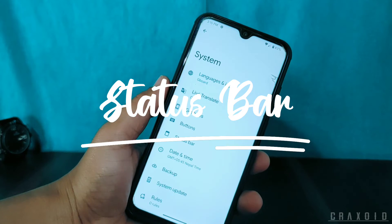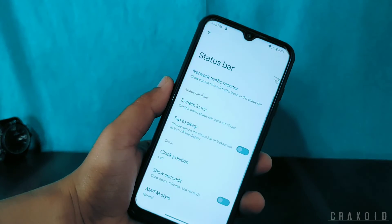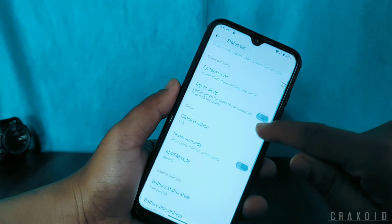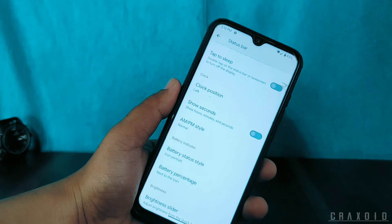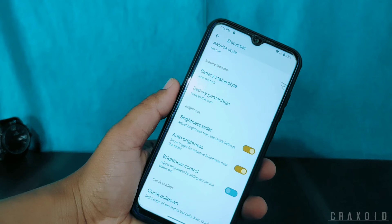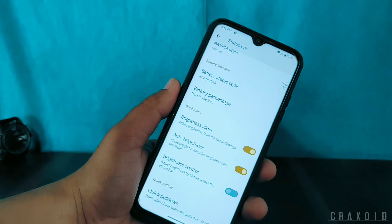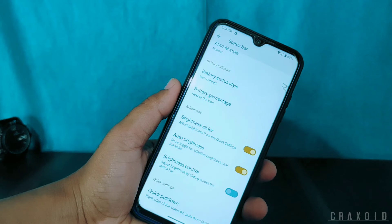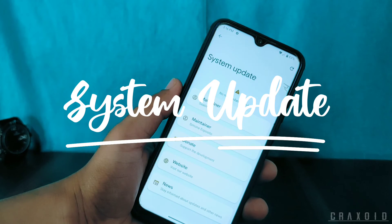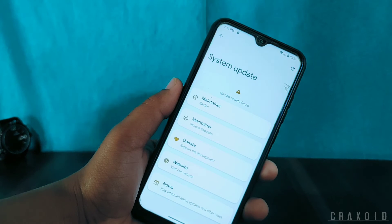In the Status Bar option you can enable network traffic monitor, double tap to sleep, change clock position, AM/PM display, battery indicator style, battery percentage, brightness slider, brightness control, and quick pull-down option. You can also get system updates and update to any new version if available.